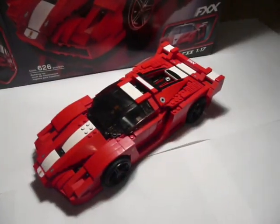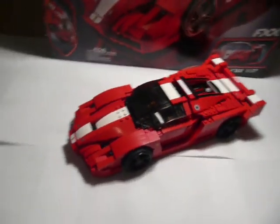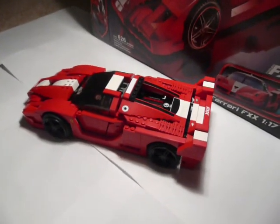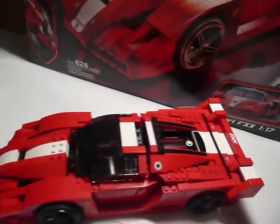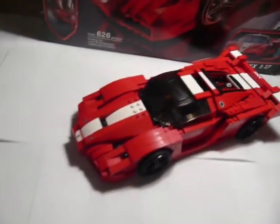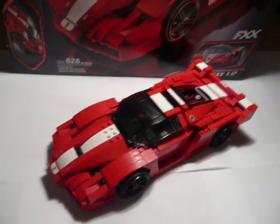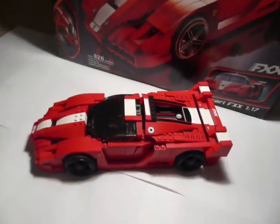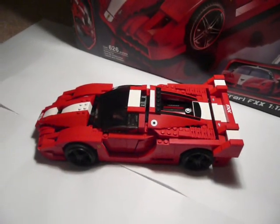This is the Ferrari FXX. It has a 6.3 liter mid-mounted aluminum 6262 cc V12 engine. It runs at 800 horsepower and has 8,500 rpm, double wishbone suspension, 2650 millimeter wheelbase, 6-speed sequential transmission, and comes to you at a cool $2.2 million.